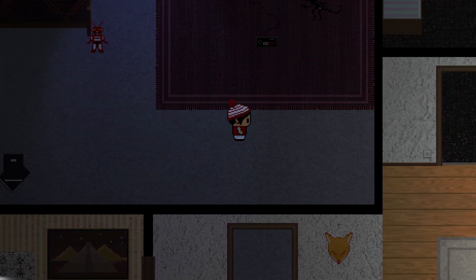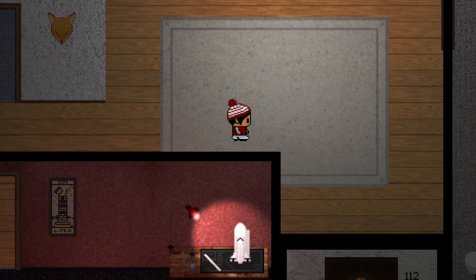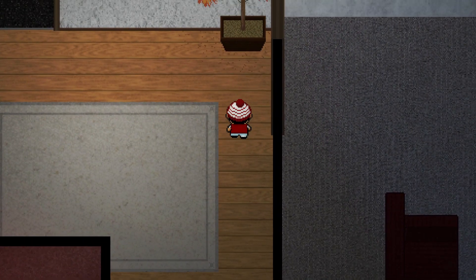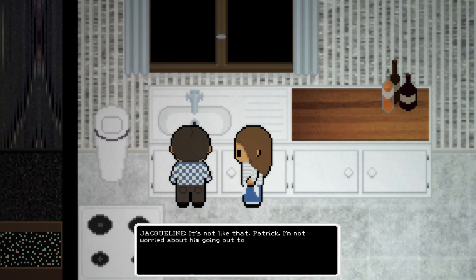Breeder Homegrown Director's Cut is a short, 2D psychological horror game that isn't filled with jump scares, or really a lot of scares at all. It's much more about the creepy atmosphere that you get to experience throughout the course of the game.